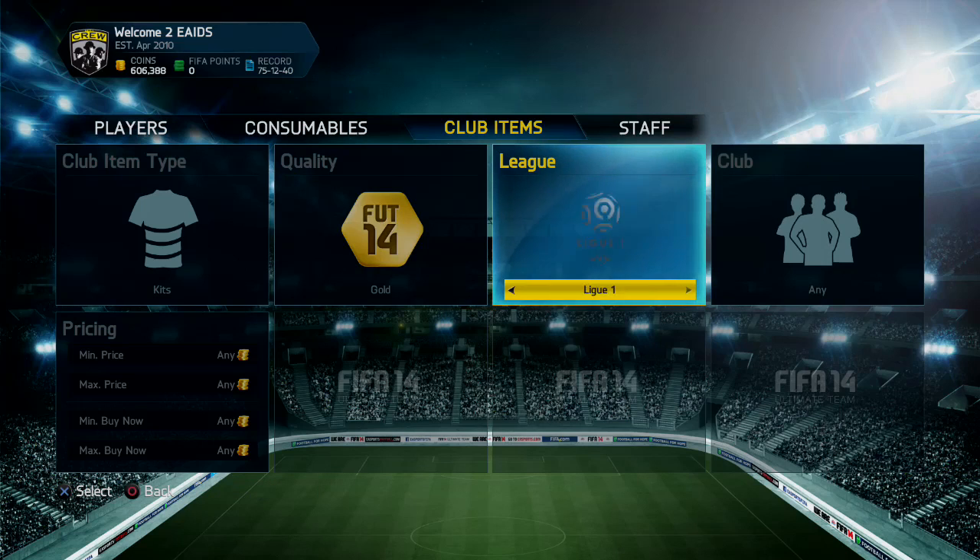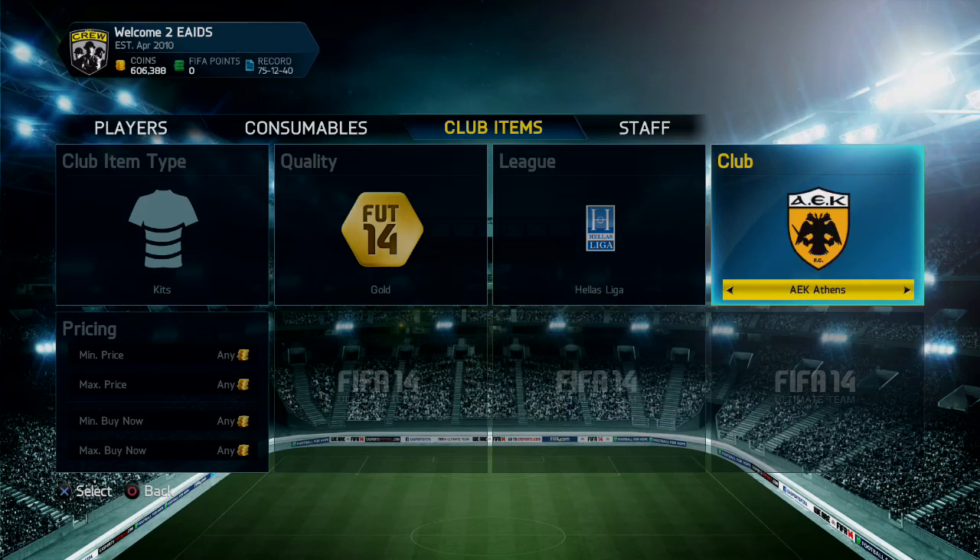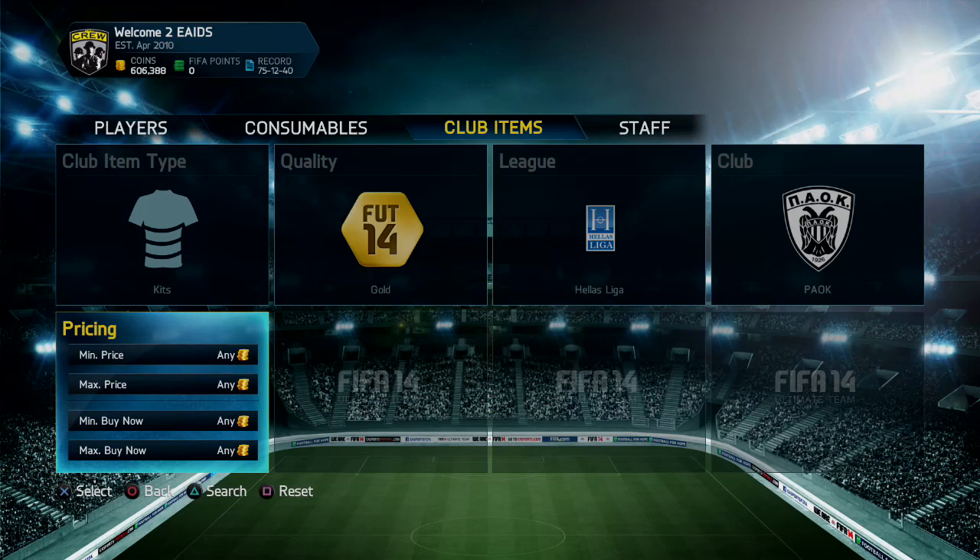I was really happy with the feedback. If you guys want to check out that video, I'll leave a link in the description. We took a look at basically the Brazilian Home Kit and I managed to find one that was fairly similar in Ultimate Team.